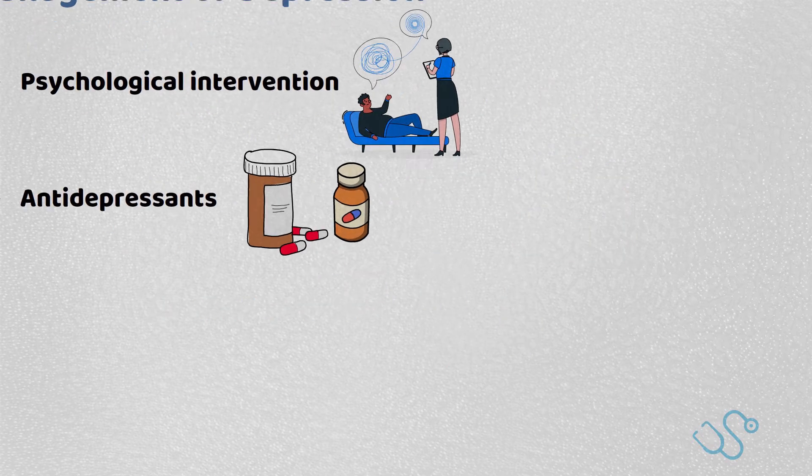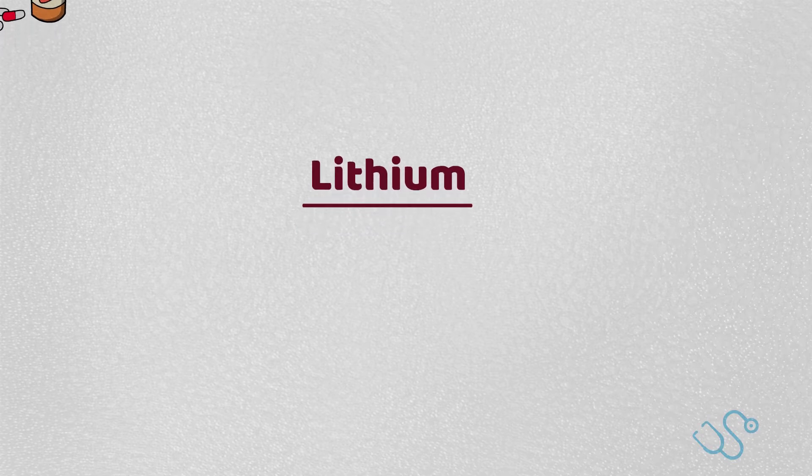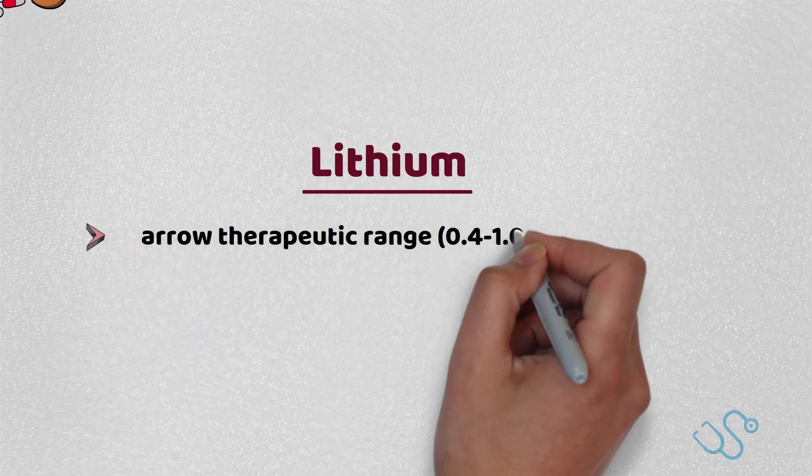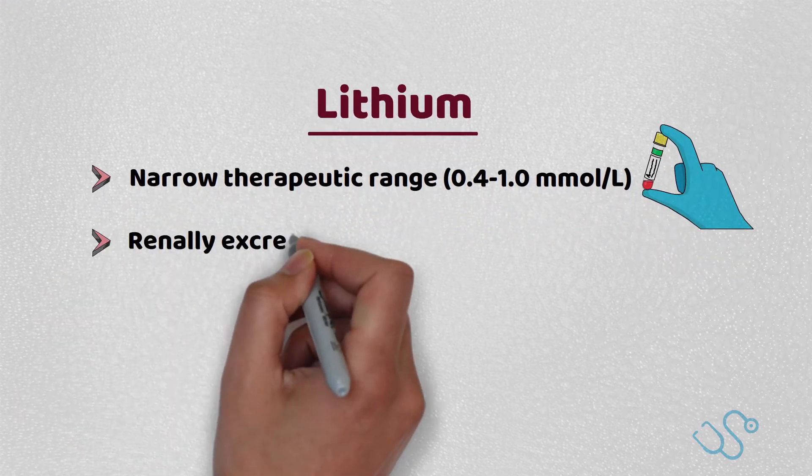The cornerstone of treatment, however, involves lithium, which is the mood stabiliser of choice. It has an extremely narrow therapeutic range, between 0.4 and 1.0 millimoles per litre, but has a very long half-life and is excreted by the kidneys.